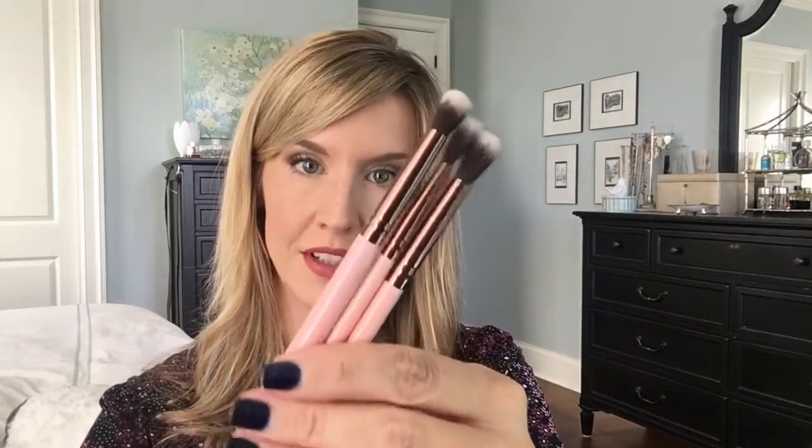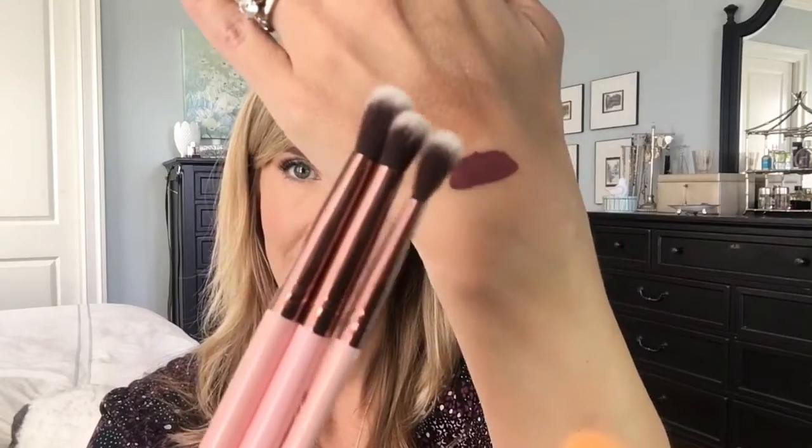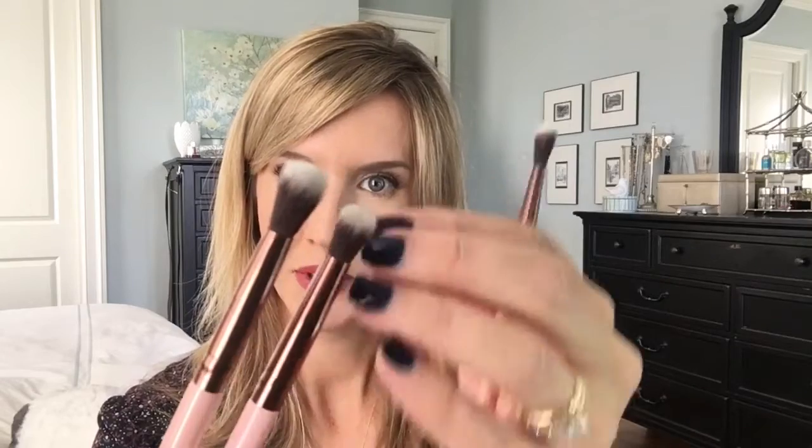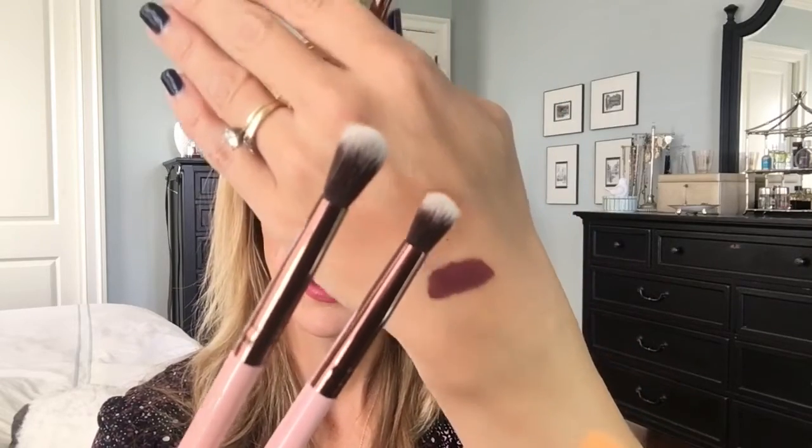Next is the Luxie Eye Blender Brush Pack. There appear to be more than one brush in here — oh, cute! I've heard of Luxie brushes but I'm not familiar with them. There are three brushes and they're really cute — pink with bronze detailing. They're all blending brushes in three different sizes: two tapered blending brushes, number 205 and number 229, which are just a little bit different in size, with 229 being the bigger.